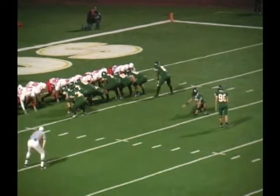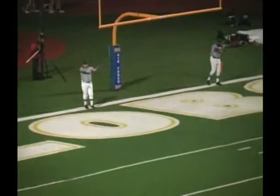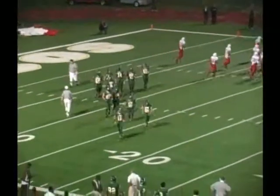Here's the extra point attempt. Kick up — no good, obviously missed it. 20-0 with 11:55 to go in the half. Back on 104.1, The Ranch, in one minute.